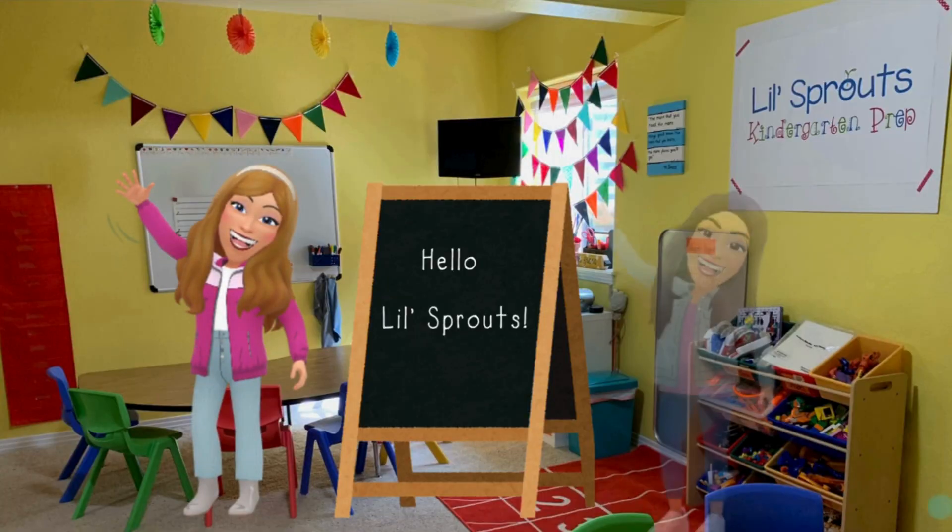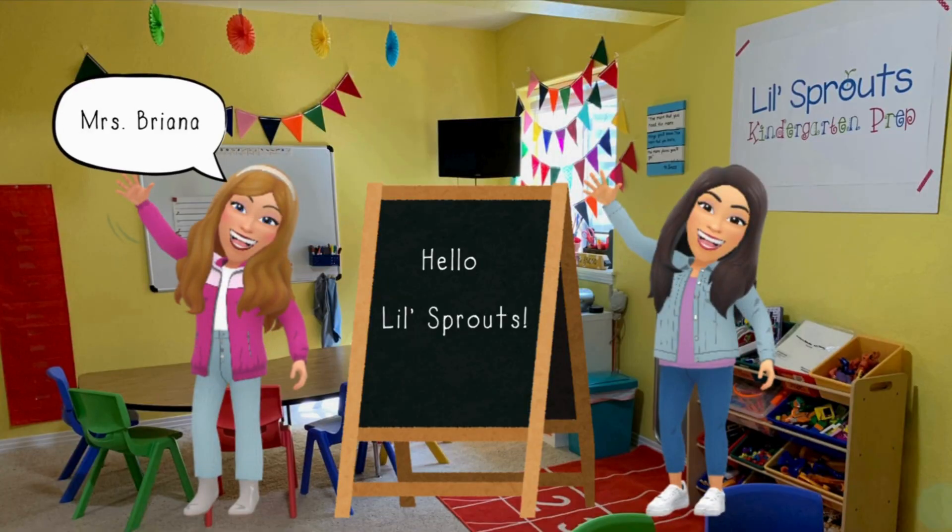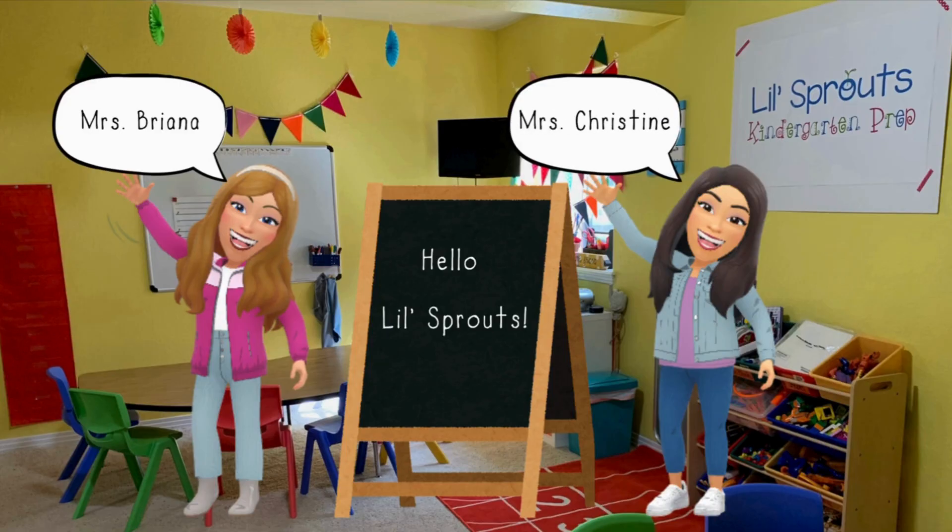Hello, Little Sprouts. We're so glad you're here. It's Miss Brianna and Miss Christine. Let's get growing.